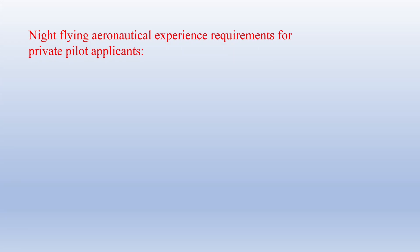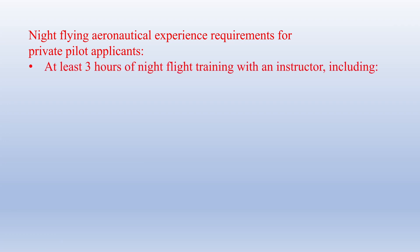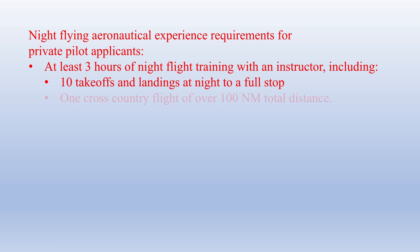In the real world, you need to get some flight training at night in order to get your private pilot certificate. The regs specify that you get at least three hours of night flight training with your instructor, including 10 takeoffs and landings at night to a full stop, and this should involve flight in the traffic pattern.